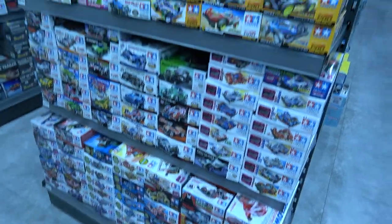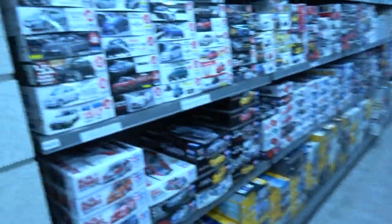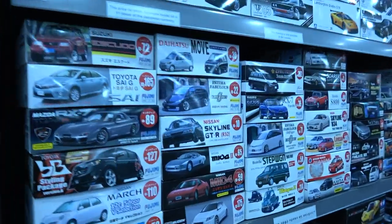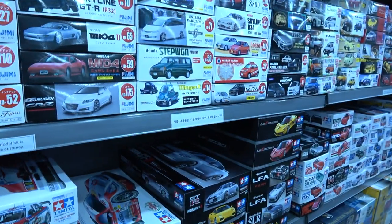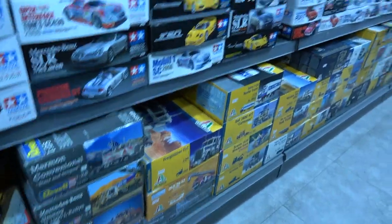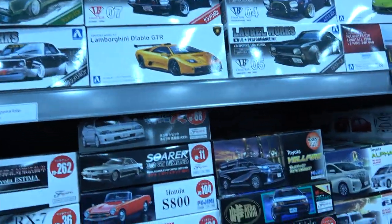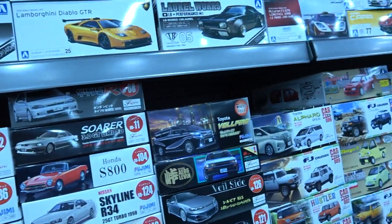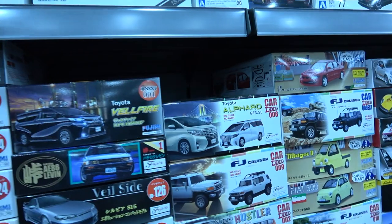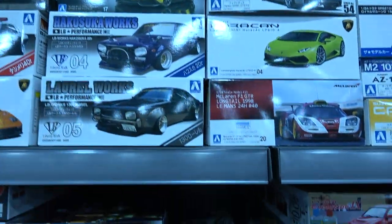These are the slot racers from Tamiya and more built models. There's a full selection of car kits from Fujimi, Tamiya, and Italeri. If you're into your more exotic car kits, this would probably be a good place to come. There's also Aoshima.